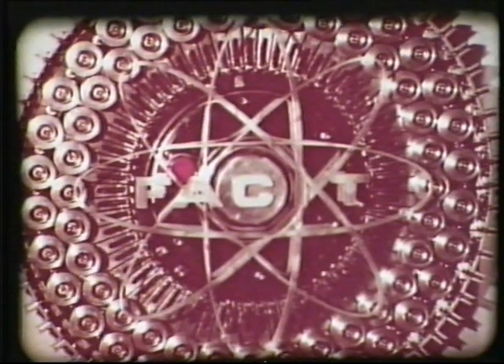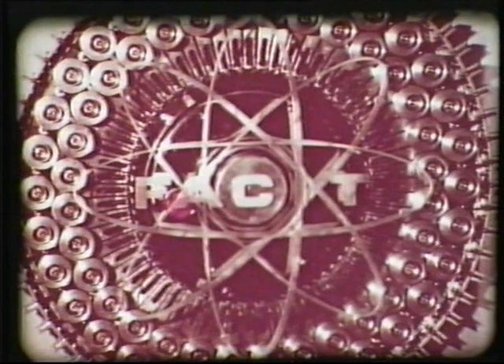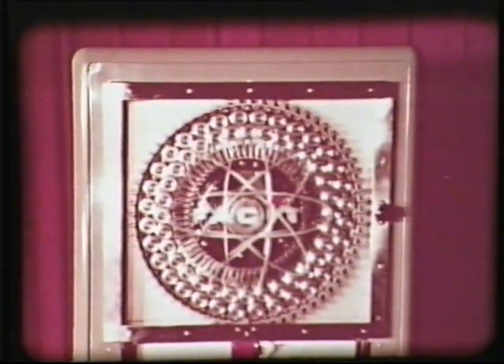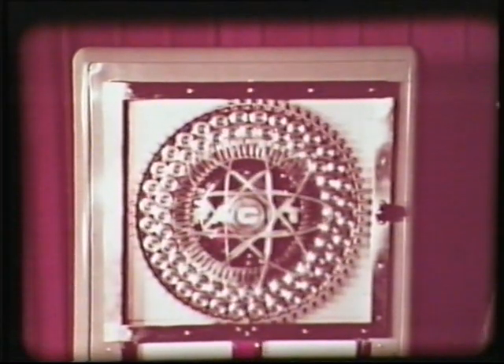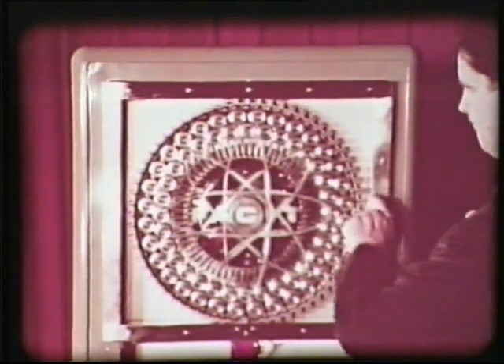En av de viktigaste yttre enheterna i FACIT-EDB-systemet är FACIT Electronic Carousel Memory, ett magnetbandsminne av karuselltyp. Magnetbandet är uppdelat på 64 spolar placerade på karusellen, som kan roteras så att varje spole kommer i läge för avläsning. De 64 spolarna rymmer tillsammans cirka 5,2 miljoner siffror. Accesstiden är i medeltal 1,9 sekunder.